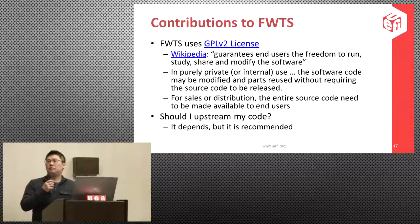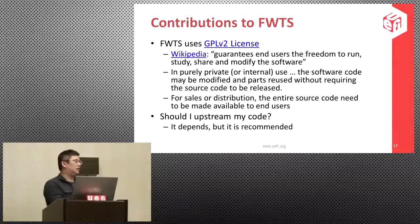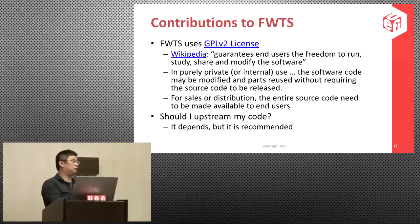Many people are not clear about the open source license. In summary, the GPL v2 license allows you to use and share. If you are using the source code internally, you don't have to release your modifications. But if you want to take FWTS and build another product and sell it, then you will have to open-source the differences. While you don't have to upstream if using FWTS internally, we highly recommend it because it will become increasingly difficult to merge upstream code with your differences as FWTS evolves over time.